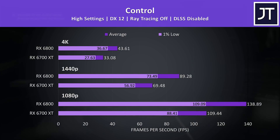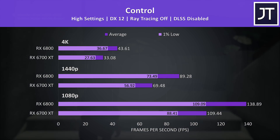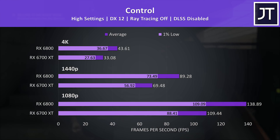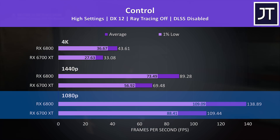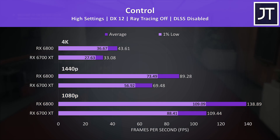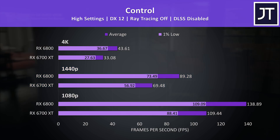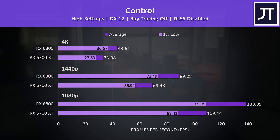Control was tested with and without ray tracing — let's start with ray tracing off. This game seems to be fairly GPU heavy, which explains why it saw one of the largest differences out of all 10 titles tested. The 6800 was reaching 27% higher average FPS at 1080p, and even better at higher resolutions. The 6700 XT was still more than playable even with max settings at 1440p, so it depends what level of performance you're targeting.